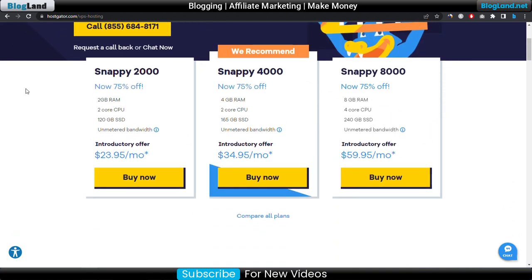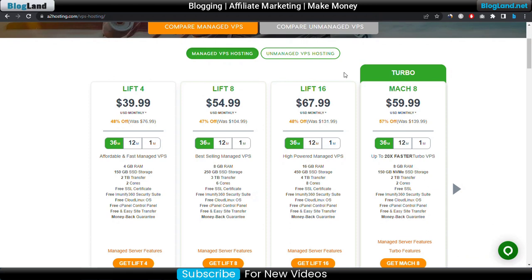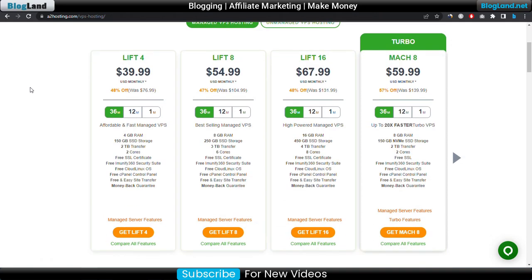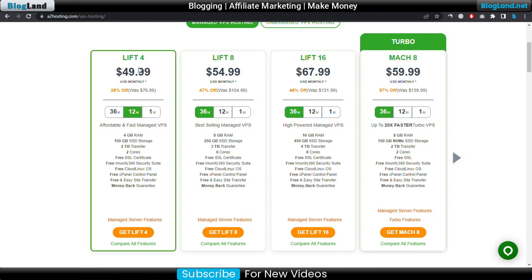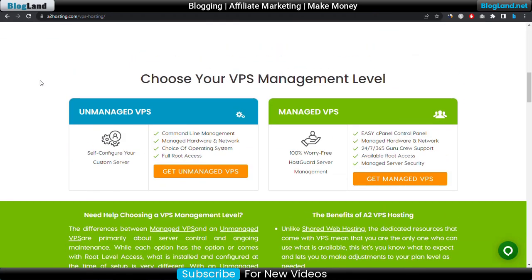Now we will move to the last but not least, and that is A2 Hosting VPS plans. There are two types of VPS plans in A2 Hosting: managed VPS and unmanaged VPS. Managed VPS has four plans and the starting plan is only $39.99 per month with a 48% discount. Select at least a 12-month term, though I recommend choosing 36 months for the maximum discount. You will get 4GB RAM, 150GB SSD storage, 2TB bandwidth, 2 core CPU, free SSL, and all necessary things to start your business.